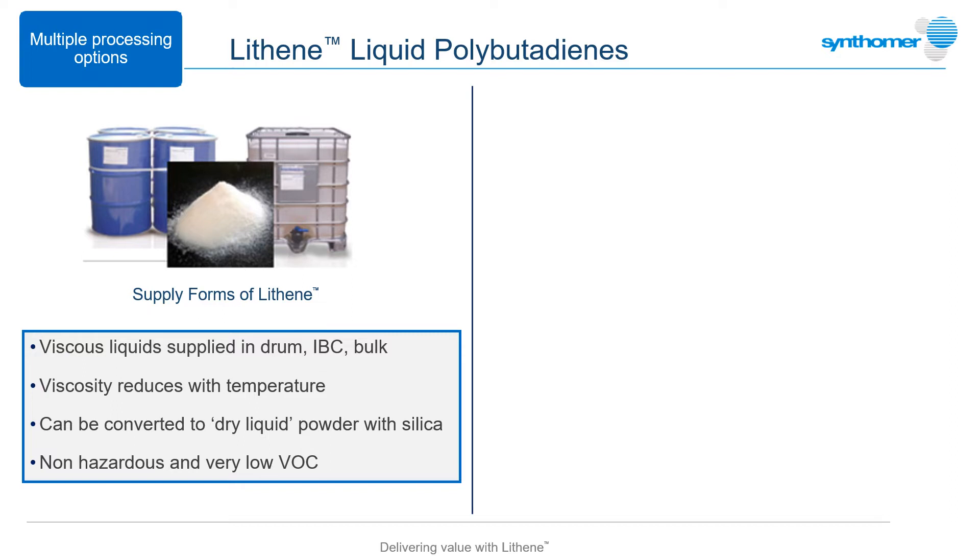Physical form and versatile processing options are obviously important to take advantage of the functional properties of any raw material ingredient. Supplied as viscous liquids, Lithenes can be used directly as received or heated to reduce viscosity to assist pumping or pouring. It's also possible to mix Lithenes in high concentration with silica to make a dry liquid powder, useful for adding to dry mix rubber compounds. While they're non-hazardous materials and require no special transport or storage, full guidance on safe handling and processing conditions is provided in the product safety datasheets.